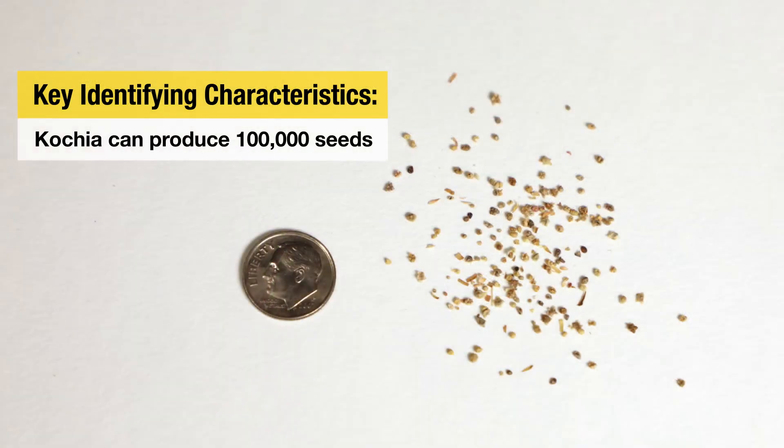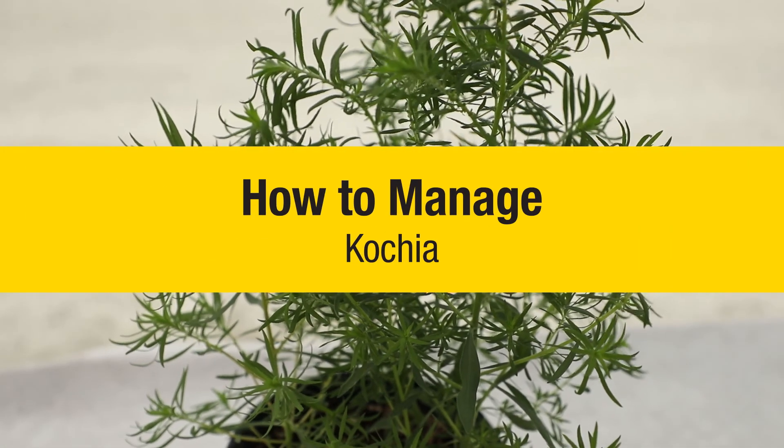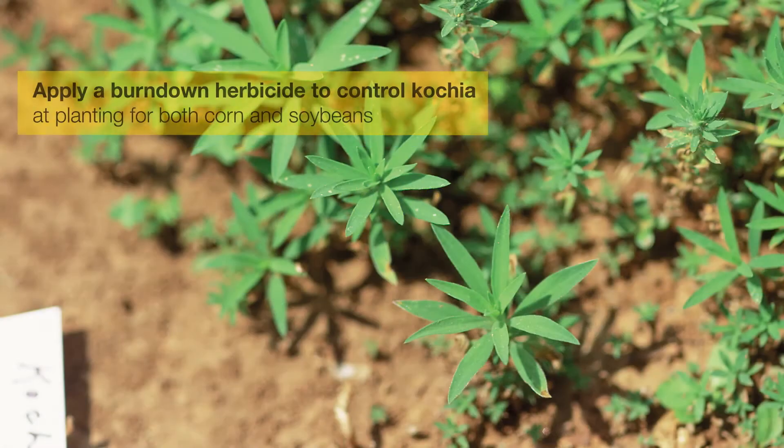Additionally, kochia is a prolific seed producer, so it can produce upwards of 100,000 seeds. Kochia emerges early in the season, so it is often already present at planting timing. Whether it's corn or soybeans, controlling kochia at planting is critical.